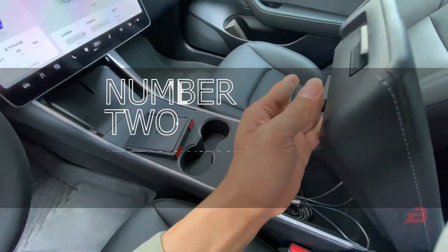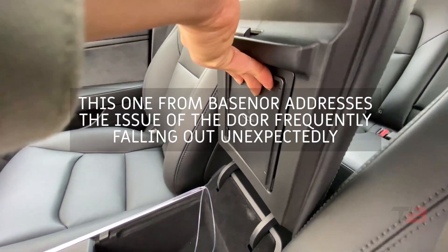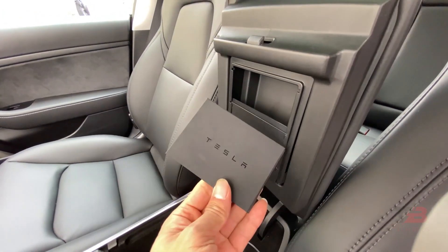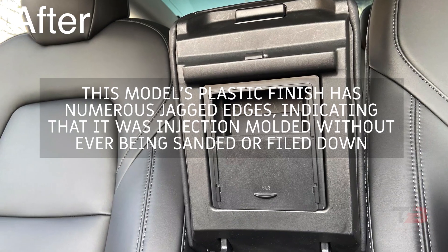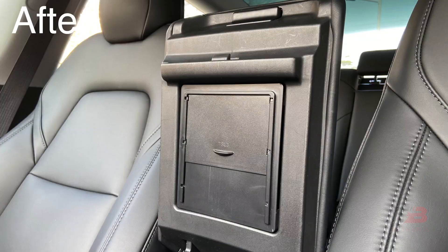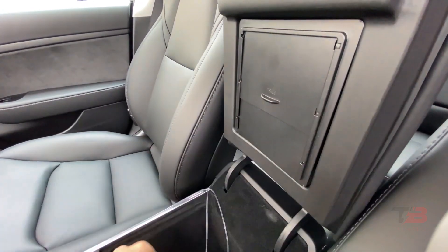Number two: Base Nor armrest hidden storage box. This product from Base Nor addresses the issue of the door frequently falling out unexpectedly. The sliding door design is mounted on a track with two lock positions for shut and open. This model's plastic finish has numerous jagged edges indicating injection molding without sanding or filing, but despite this disadvantage the product is effective.